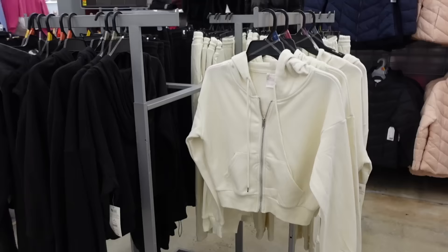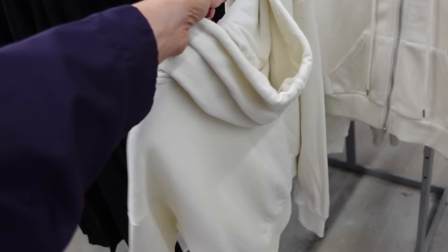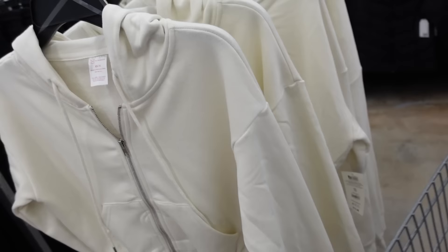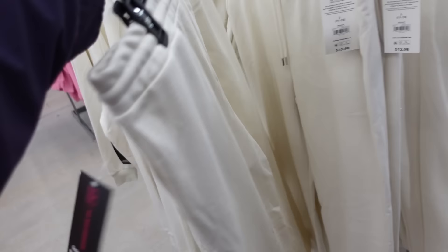New crop sweatsets from No Boundary. So this one is a French terry on the inside — it's soft with that drop sleeve, ribbed wrist, ribbing at the bottom, and seam fit through the back. Comes in ivory and also black. The sweatshirts are $12.98. The matching sweatpants have the elastic waistband, drawstring, side pocket, and a true jogger bottom in those same colors — also $12.98.